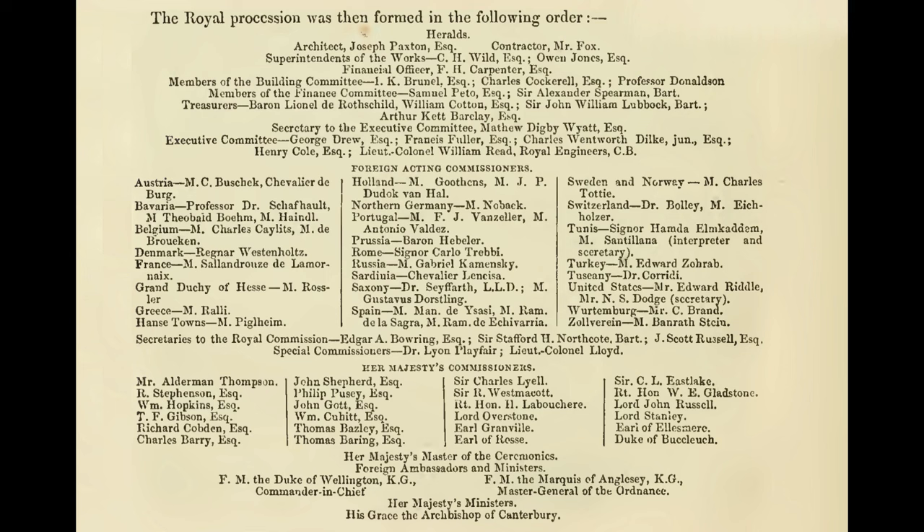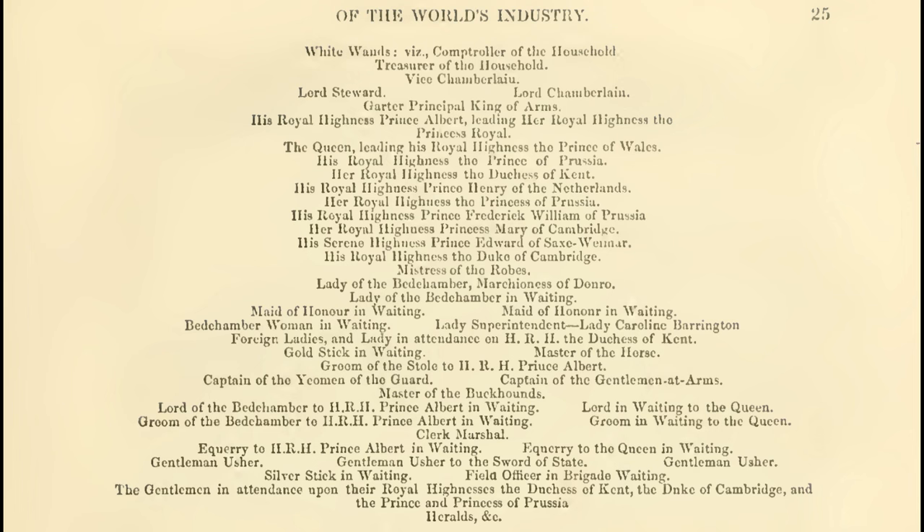The procession was headed by Joseph Paxton and representatives of the building contractors, the exhibition committee, and representatives of the various foreign states. They were followed by representatives of the Royal Commission, Her Majesty's Commissioners, foreign ambassadors and ministers, and then Her Majesty's ministers. Next came the Archbishop of Canterbury and representatives of the royal household.